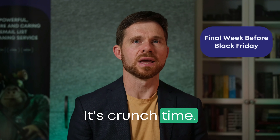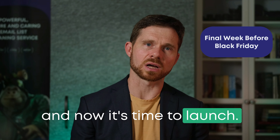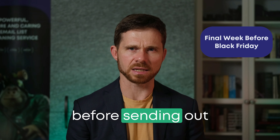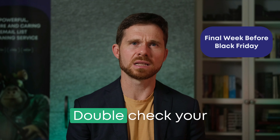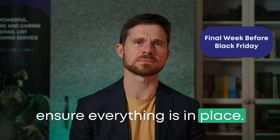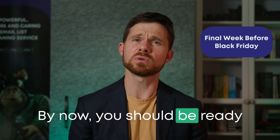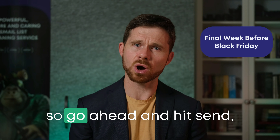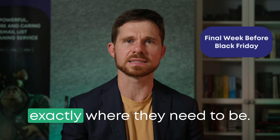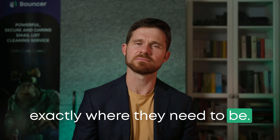It's crunch time. You've done the hard work and now it's time to launch. Don't forget to do a final deliverability check before sending out your biggest campaigns. Double-check your authentication settings to ensure everything is in place. By now, you should be ready to send with confidence, so go ahead and hit send, knowing your emails will land exactly where they need to be.